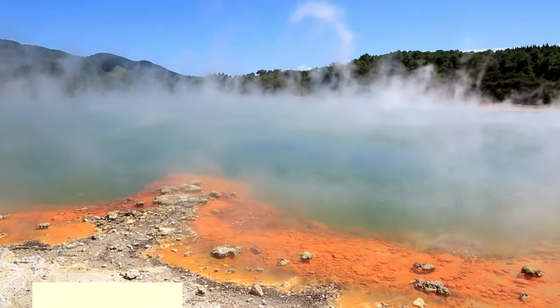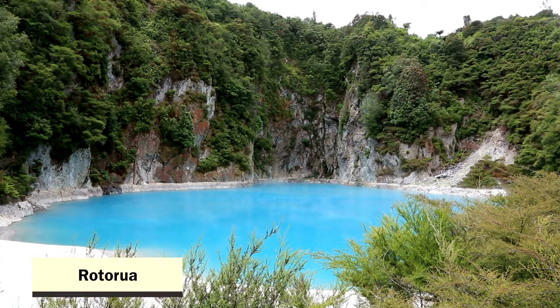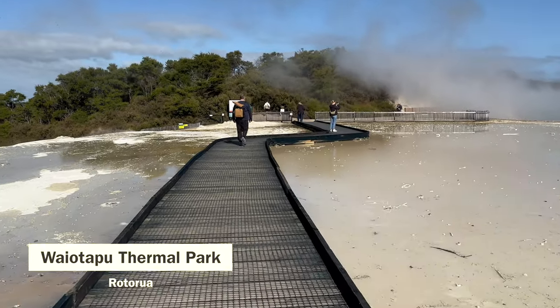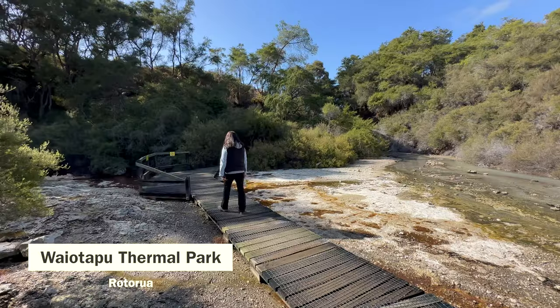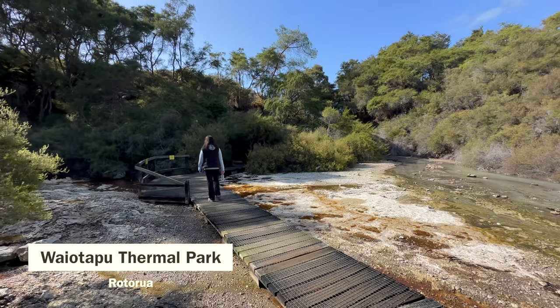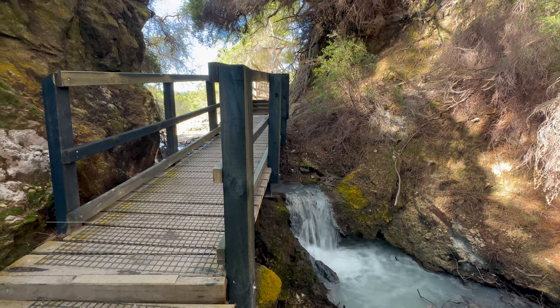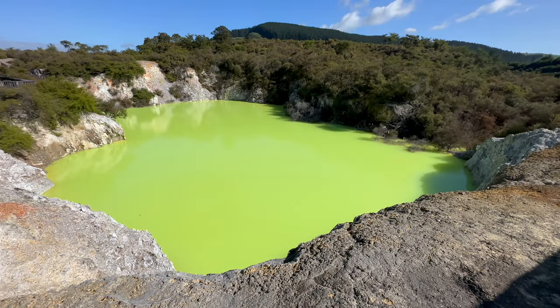Rotorua is probably one of the most popular destinations on the North Island, and for a good reason. Wai-O-Tapu Thermal Park is a geothermal wonderland known for its bubbling mud pools, geysers, and distinctive sulfuric aroma. We enjoyed it on our trip here, but I have to admit that the sulfuric smell of rotten eggs was a little bit hard to bear. And I swear, I did not use Photoshop — the water was really this neon green.